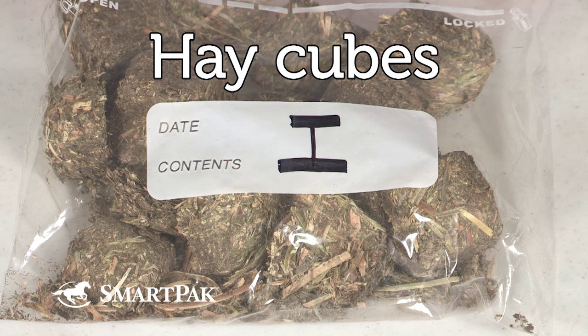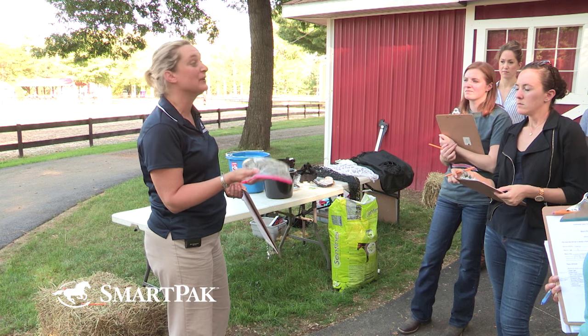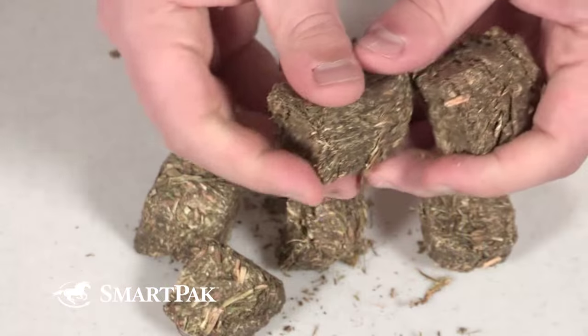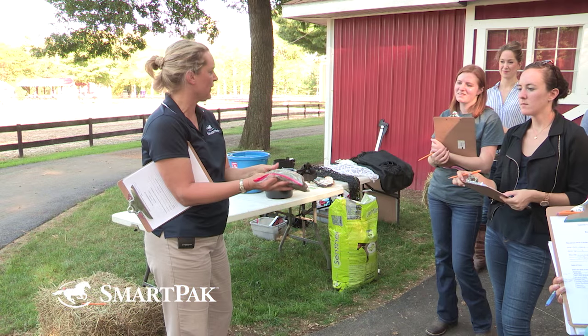One thing I forgot to mention about hay cubes: I use them for treats because I have a PSSM horse that can't have sugar treats. These are pretty tasty and he will do a lot for them. They're nice because they break apart almost like mini hay bales.